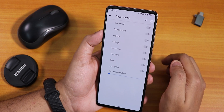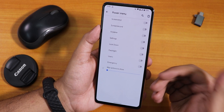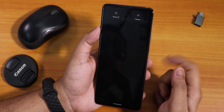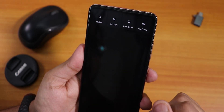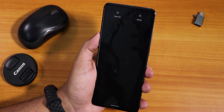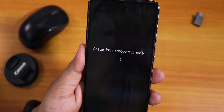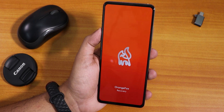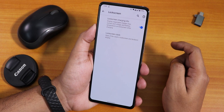In the power menu we have screenshot, screen record, etc., but there's no advanced reboot toggle from here — however it is enabled by default. Tapping restart on the power menu shows options to reboot to system, recovery, bootloader, or fastboot. I tested the advanced reboot by tapping recovery, and it actually booted to the recovery — I have Orange Fox Recovery R11 — which is great. I then rebooted back to the system.